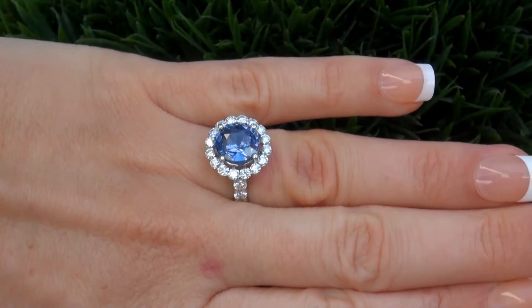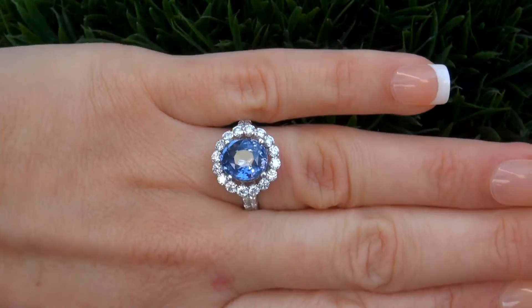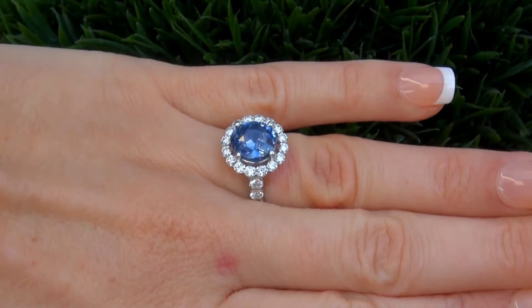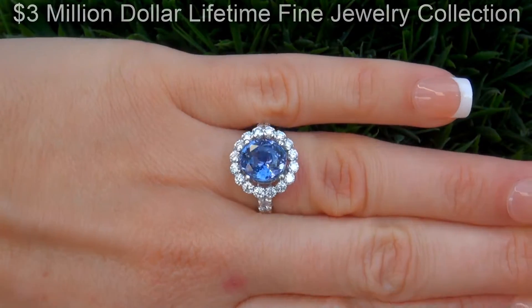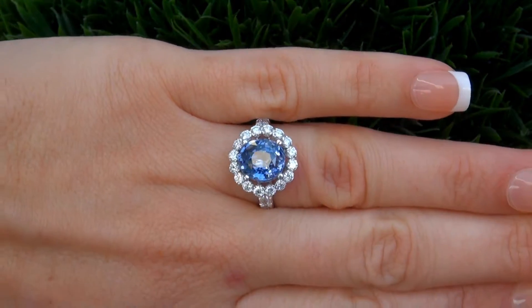This highly collectible, one-of-a-kind, world-class ring comes to us from a Beverly Hills movie mogul who must sell a top-rated $3 million jewelry collection to help fund their son's Silicon Valley dream.